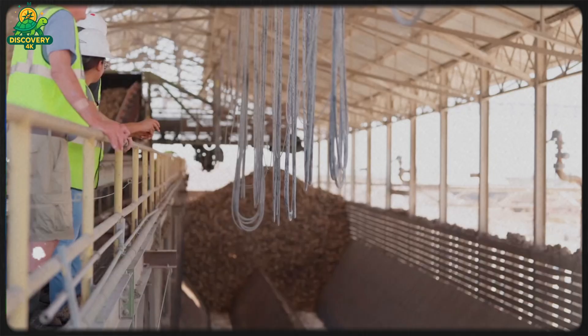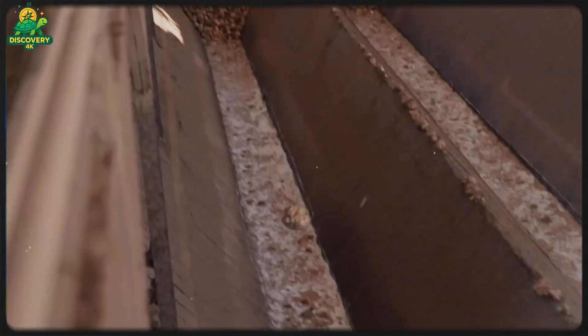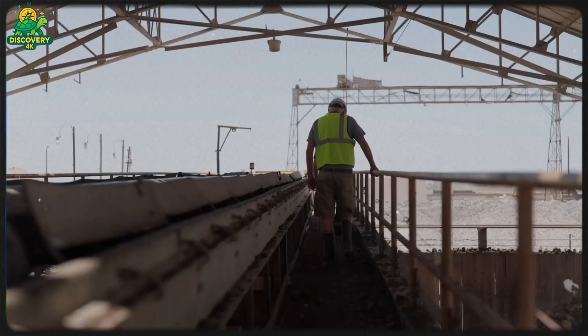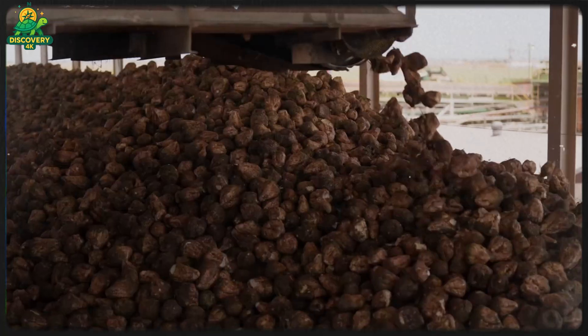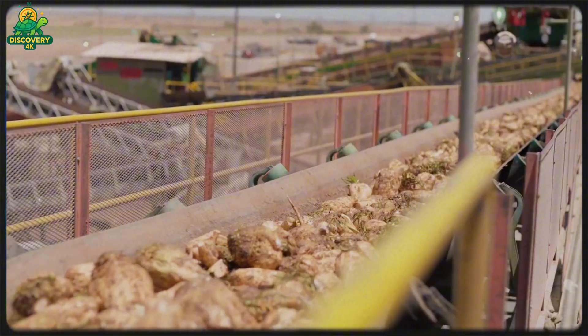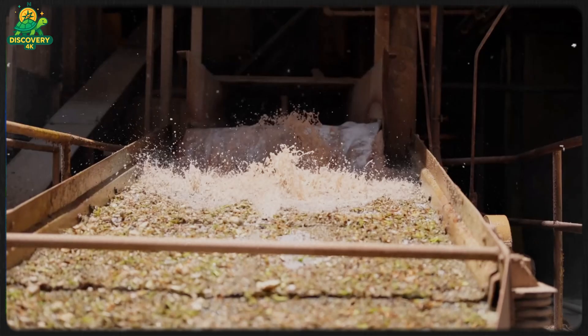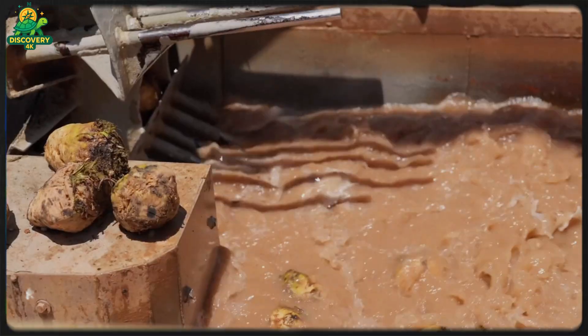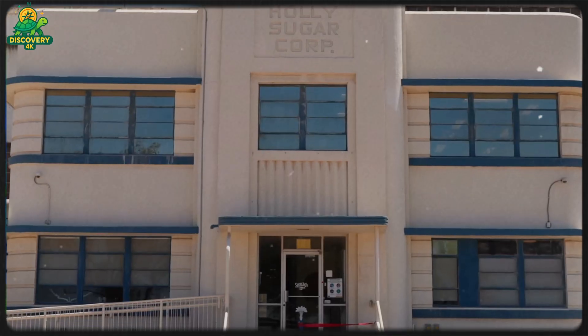The sugar beet industry is a model of zero-waste processing. Besides sugar, every part of the beet is used. The leafy tops are returned to the soil or composted. Beet pulp becomes livestock feed. The molasses is used for fermentation and ethanol production, yeast cultivation, or even as a feed additive. Waste lime is used as a soil amendment in agriculture. Factory water is recycled through advanced treatment systems.